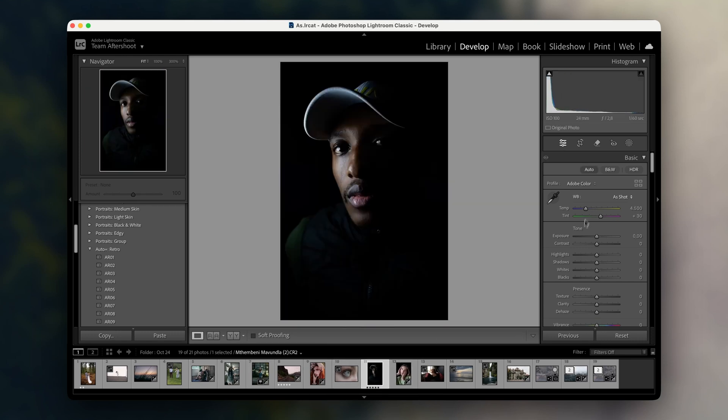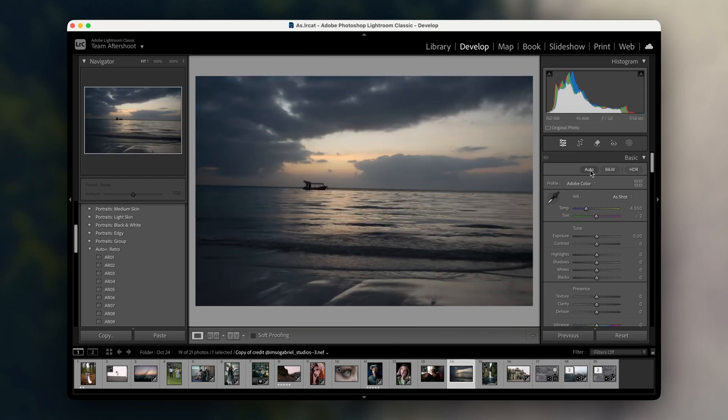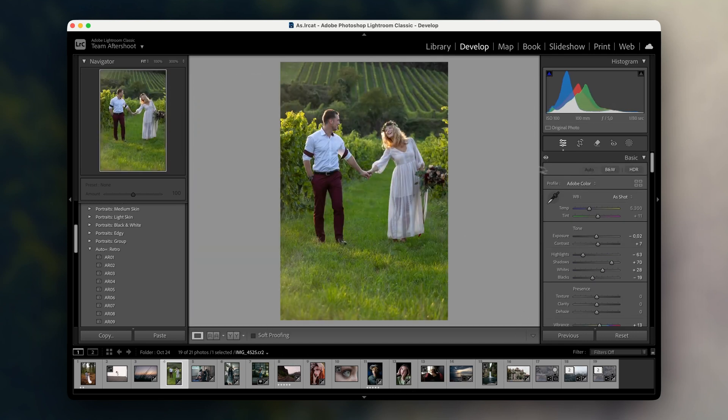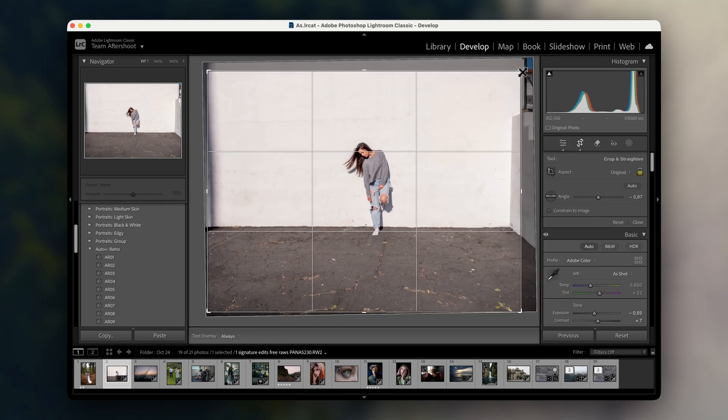Here's a portrait where the AI did most of the heavy lifting. It balanced the tones beautifully and brought out the warmth in the skin, but still left room for me to add my personal touch with some subtle color grading. It's also great for landscapes when you want to enhance the mood without overdoing it. I often use this to bring out detail in both the sky and the foreground without losing that natural feel.